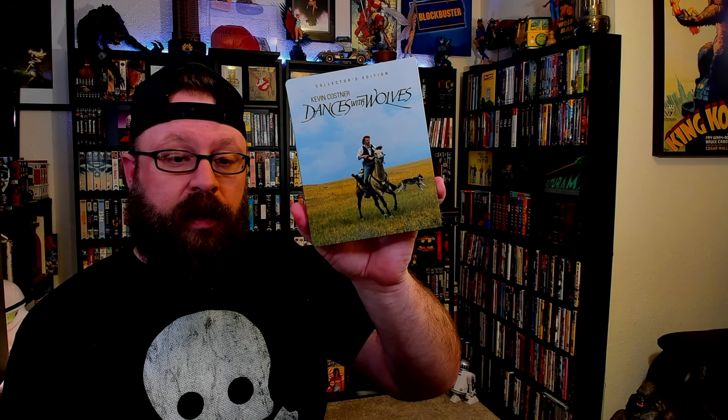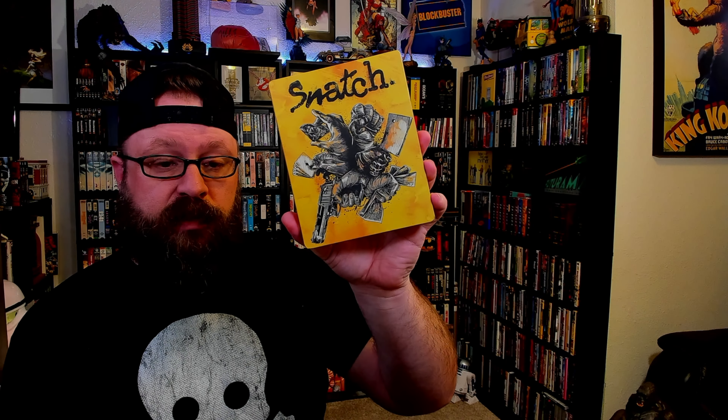Let's see — Bridge on the River Kwai, Blues Brothers, Clueless, Desperado, Dances with Wolves, The Equalizer, Catch Me If You Can, The Texas Chainsaw Massacre, and Snatch.